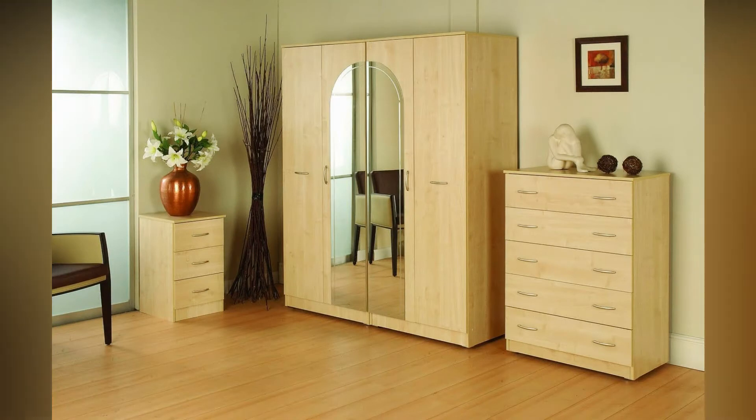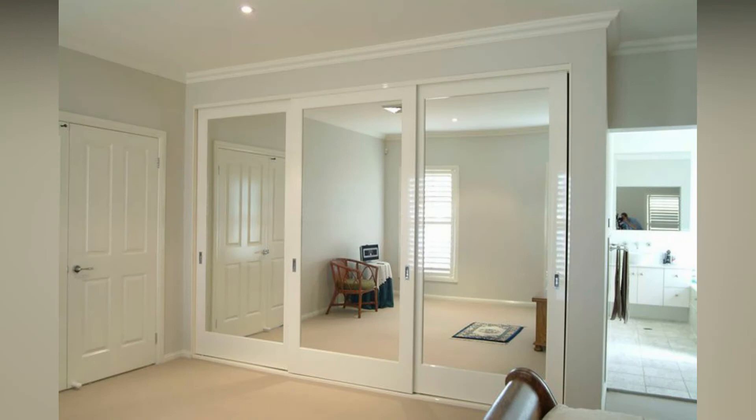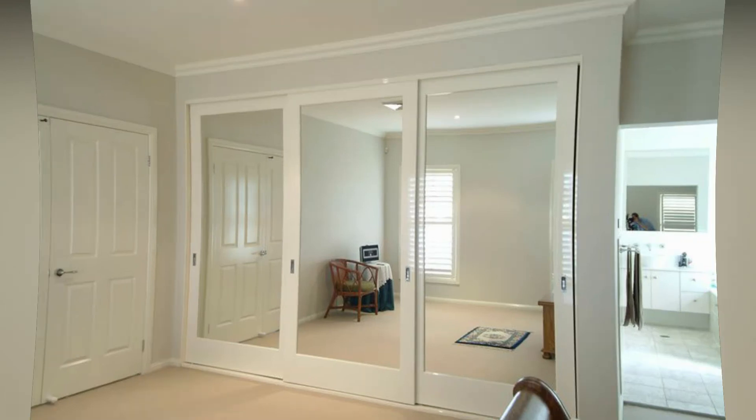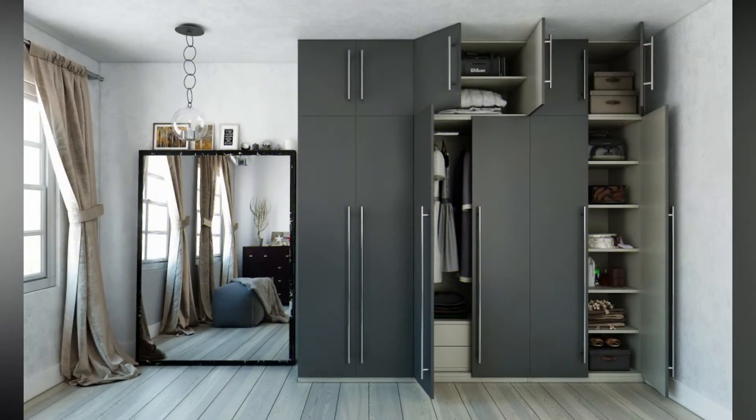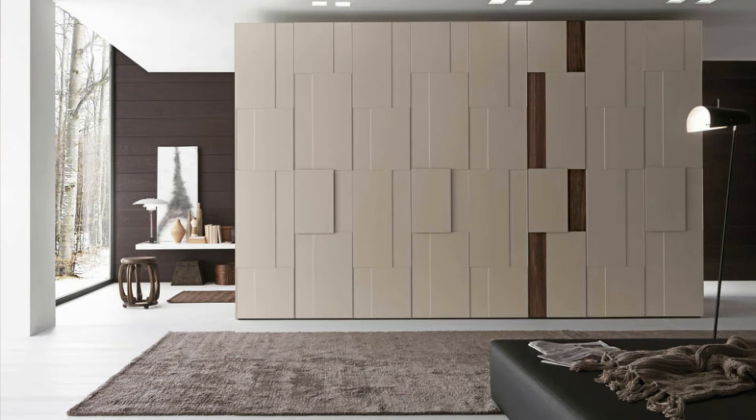Freestanding wardrobe is a design that has been around for centuries. One of the classical names for a freestanding wardrobe refers to tall wooden cabinets with closed doors hiding shelves and drawers for storage. Today wardrobes can be made from cloth, plastic, or even metal and come in different styles from elaborate and vintage to sleek and contemporary.